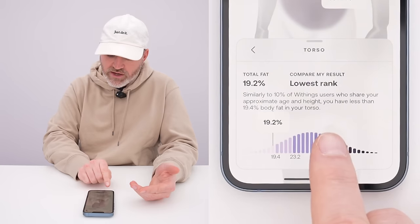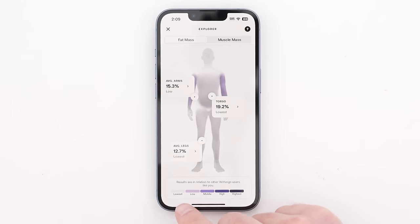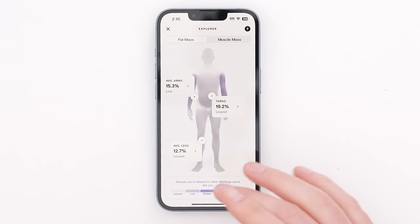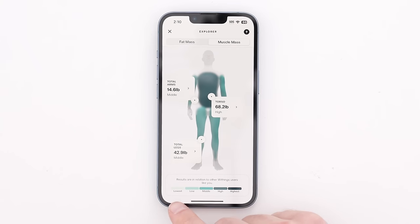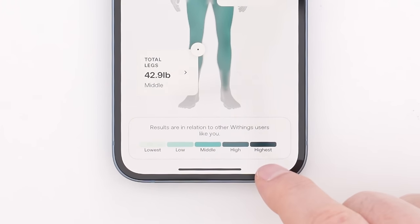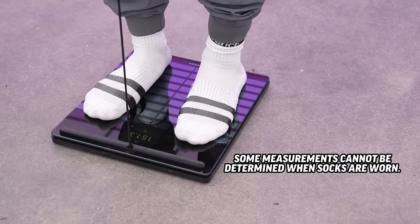For example, the lowest rank — 10% of Withings users who share your approximate age and height have less than 19.4% fat in their torso. The lowest is reflected by the least amount of color, and the darker the color the more you're going up in the scale. Clicking on muscle mass shows a similar visualization. This is a really cool, exclusive way to visualize segmental body composition, which only the latest scale is capable of.